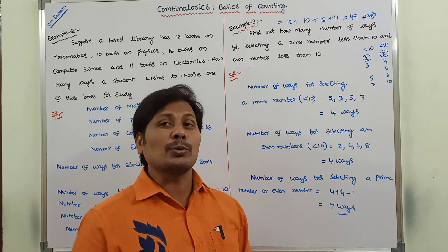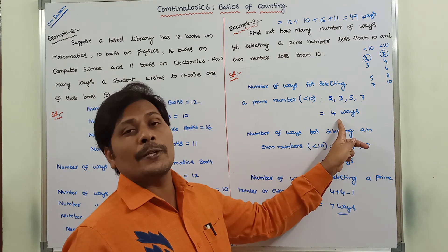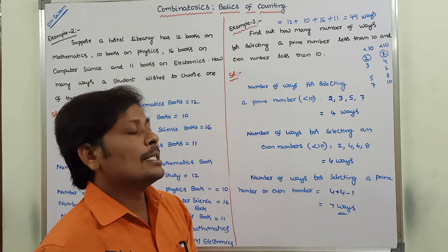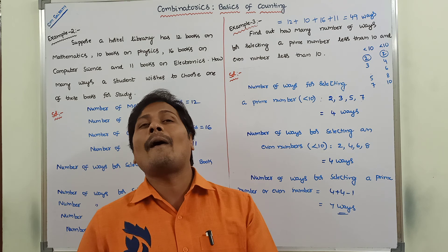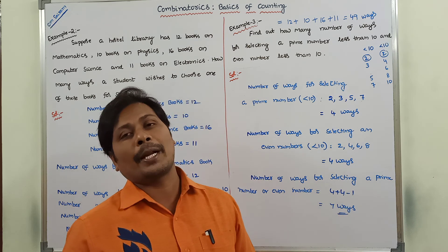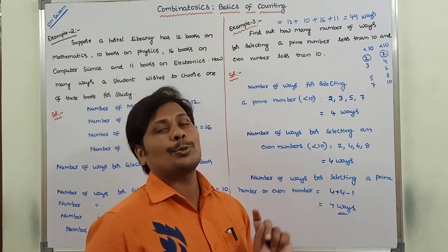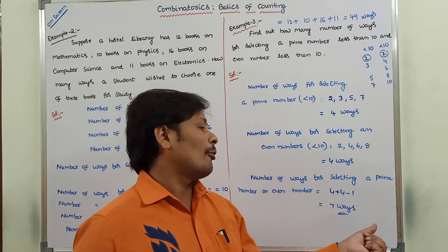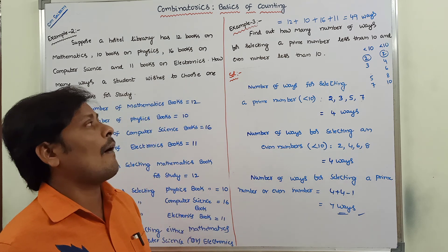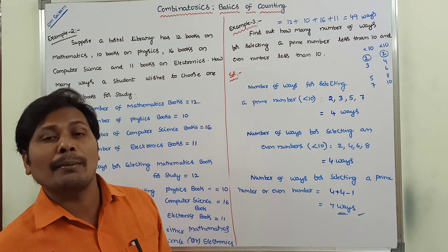The same number cannot be selected two times, so we subtract one time. Four ways are used for selecting a prime number less than 10 and four ways for selecting an even number less than 10. Number of ways for selecting either a prime number or an even number less than 10 is 4 plus 4 minus 1, equal to 7 ways.